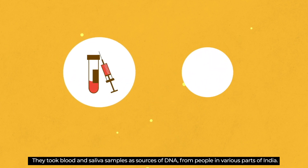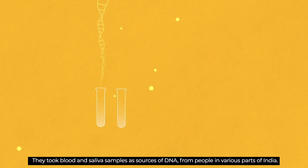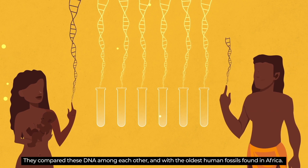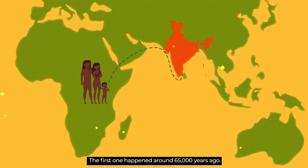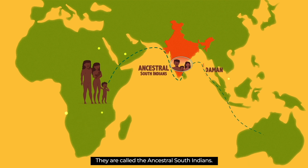They took blood and saliva samples as sources of DNA from people in various parts of India. They compared these DNA among each other and with the oldest human fossils found in Africa. Their studies find that two waves of migrations happened from Africa to India. The first one happened around 65,000 years ago. The people who came then populated South India and went further to the Andaman Islands. They are called the Ancestral South Indians.